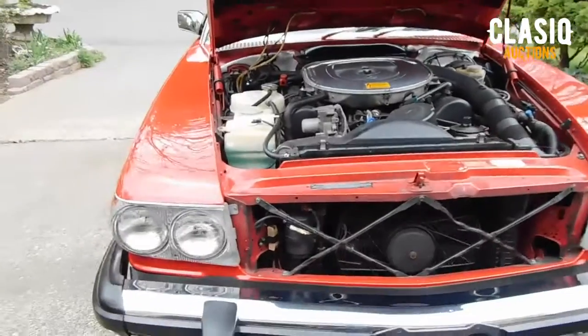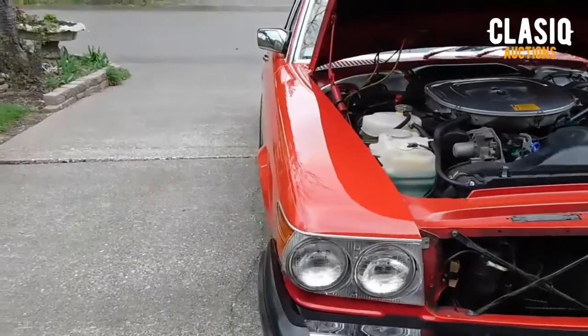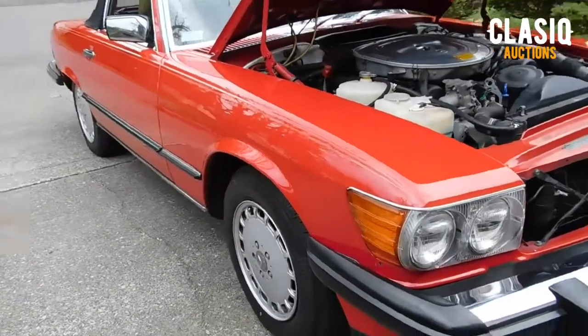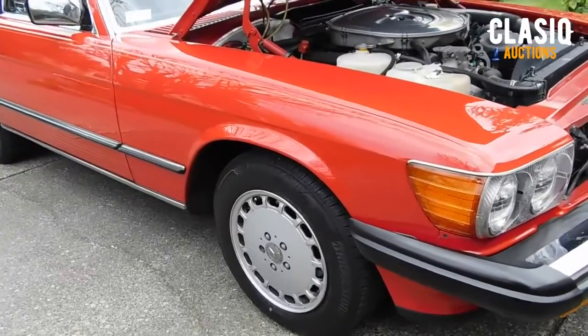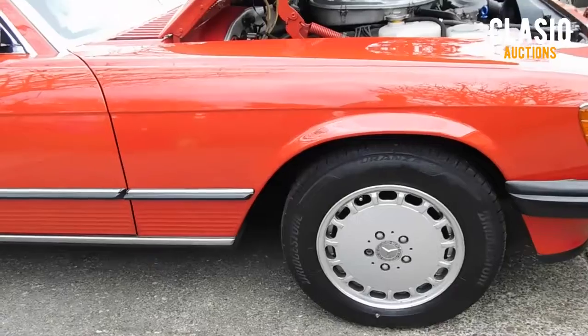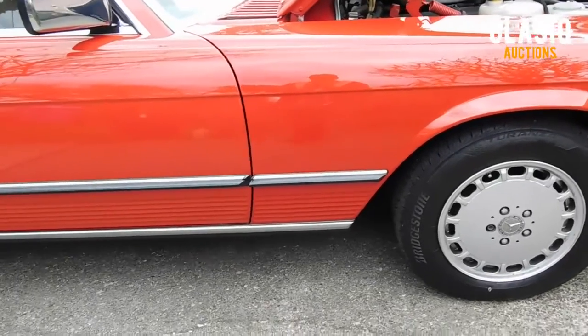Hey Classic fans, Jeremy here. This week we have a 1988 Mercedes-Benz 560 SL up for auction on the website, located in Spanaway, Washington. The third generation R107 SL were the longest running model line for Mercedes-Benz and were the first SL class to receive a V8 engine.